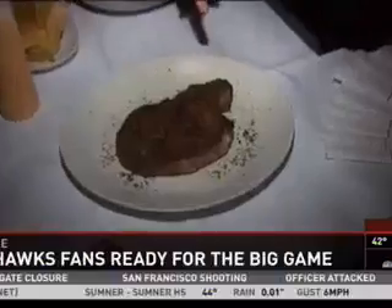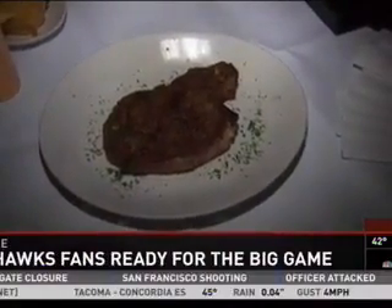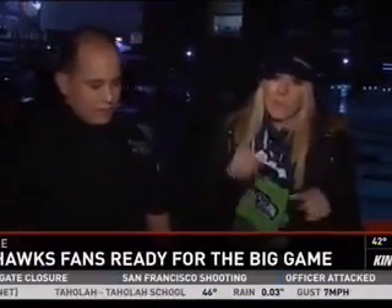You guys are a steakhouse — what's the trick to a great steak on the grill? Lots of salt and pepper, that's it. That's the biggest tip I can give the home griller: don't overdo it, just salt and pepper.